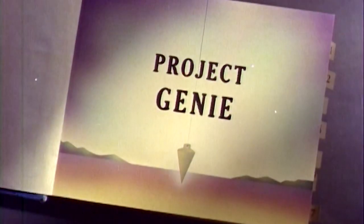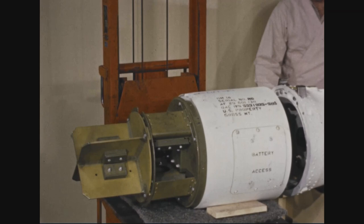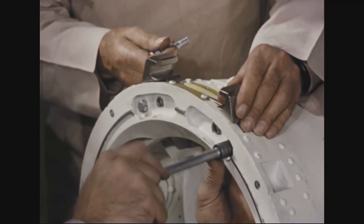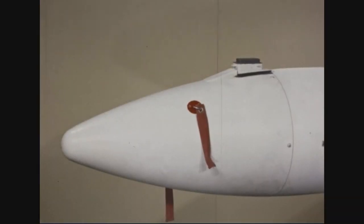The solution was found in 1954, when Douglas Aircraft began to develop a simple and reliable unguided rocket, since its large blast radius made precise accuracy unnecessary. This could be achieved only by using a nuclear warhead.